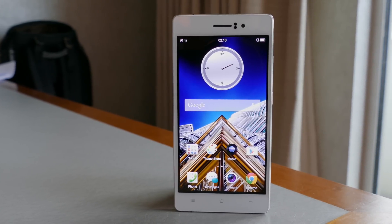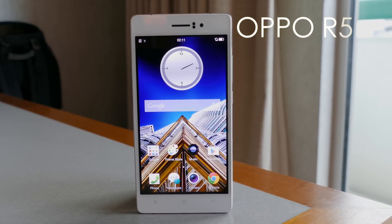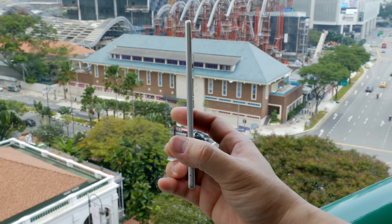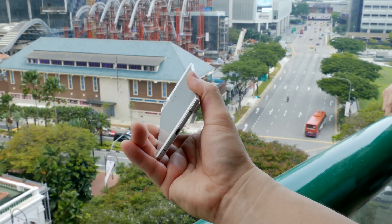What's up everybody, this is Danny and today I'm going to be looking at the brand new just announced Oppo R5. We're here at the N3 event and this was definitely the surprise of the show — it is the thinnest smartphone in the world at 4.85 millimeters thin.